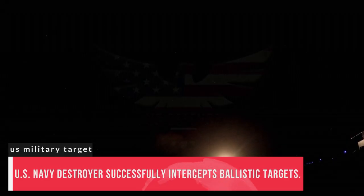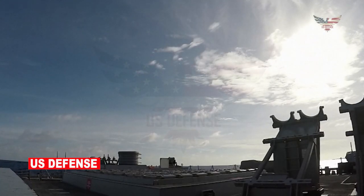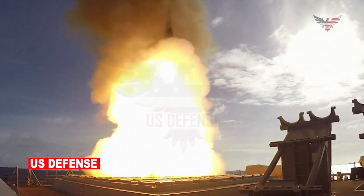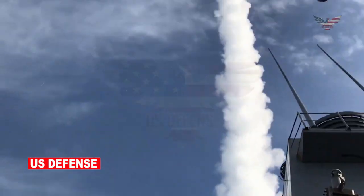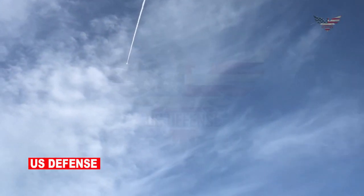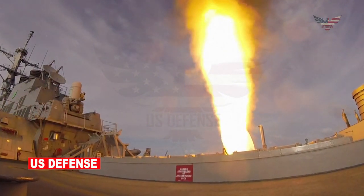Today we will talk about a US Navy destroyer successfully intercepting ballistic targets. The US Naval Forces Europe Africa announced that as part of the ongoing At Sea Demo/Formidable Shield 2021 exercise, the Navy Arleigh Burke-class guided missile destroyer USS Paul Ignatius (DDG-117) fired two Standard Missile-3 (SM-3) interceptors to engage ballistic missile targets launched from the Hebrides range on May 26 and May 30, 2021.